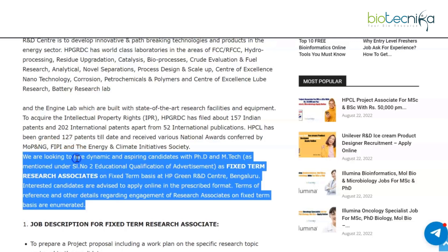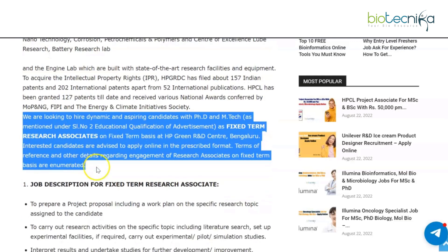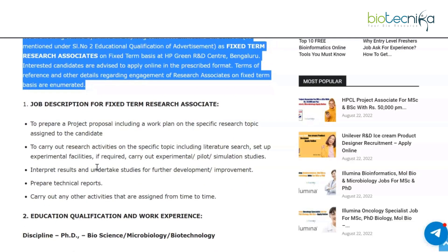They are looking to hire dynamic and aspiring candidates with PhD and MTech as fixed term research associates at the HP Green R&D Center, Bengaluru. Interested candidates are advised to apply online in the prescribed format. Let's look at all of the details and the job description for this fixed term research associate position.